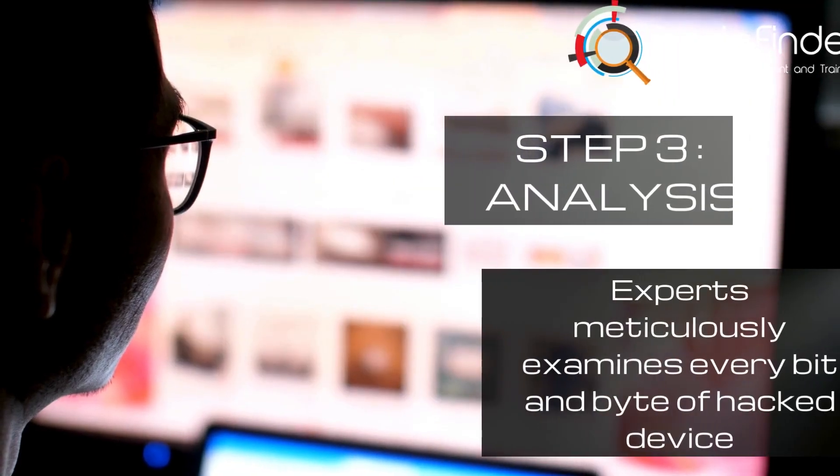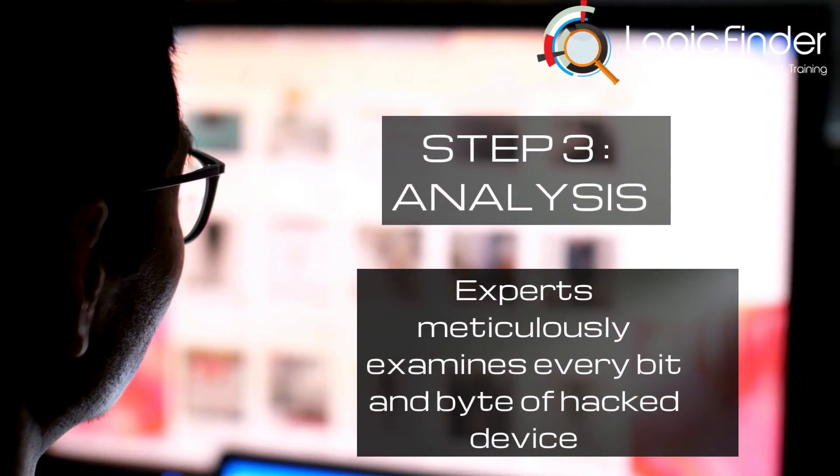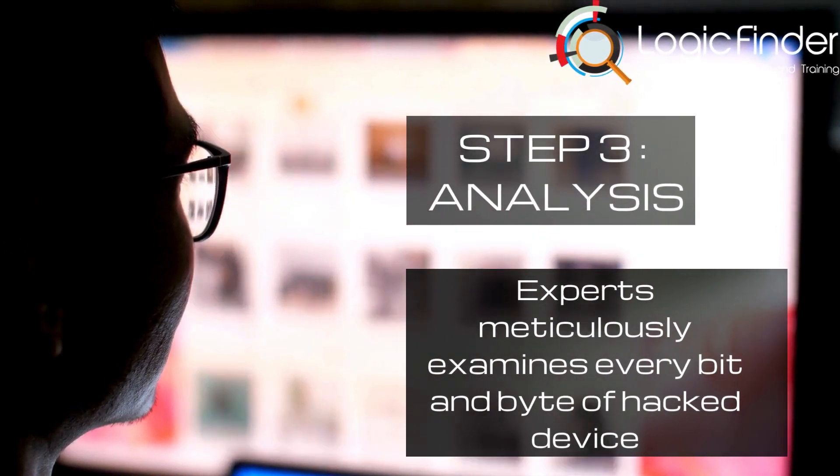Step 3: Analysis. Here, our experts comb through the digital haystack, meticulously examining every bit and byte to trace the culprit's footsteps.